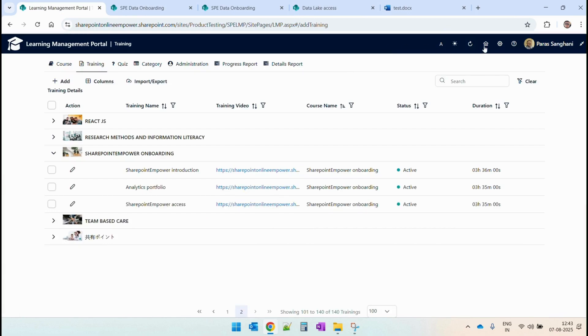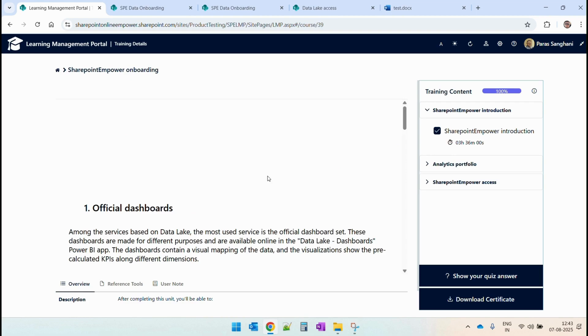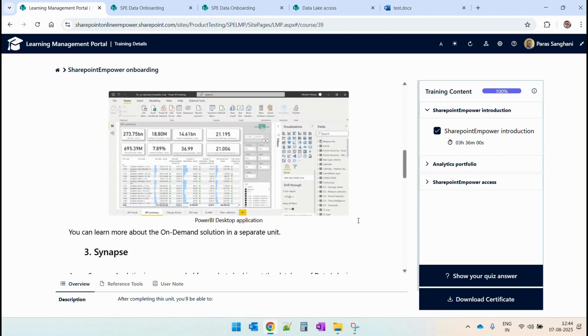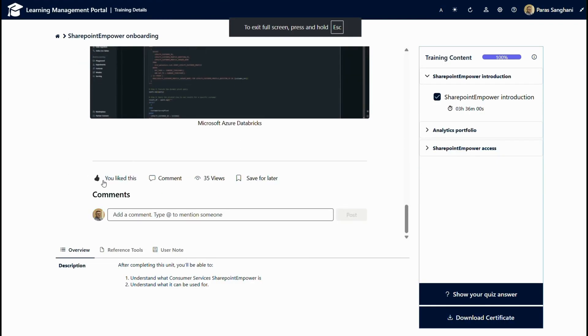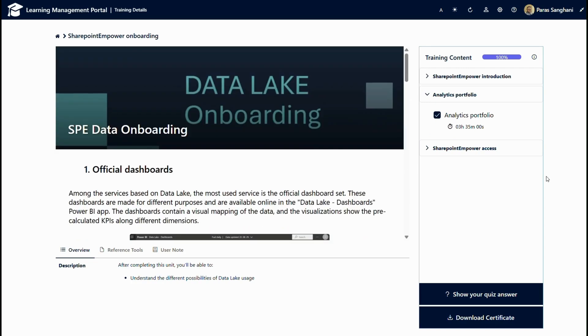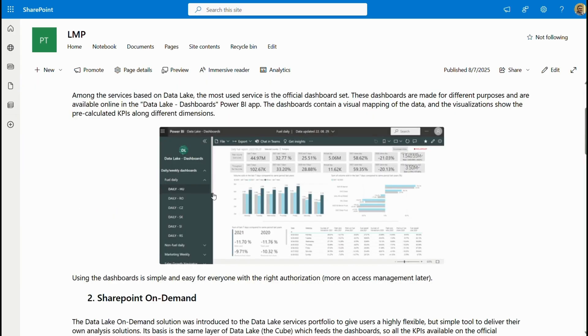If I go to the user view to see how this course looks, the complete SharePoint page will be loaded for the end user. They can also perform operations such as liking the course, putting comments for internal collaboration, as well as saving it for later. So we have the option to embed complete course content or embed a full SharePoint page.